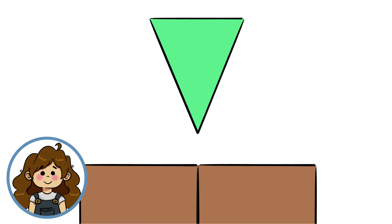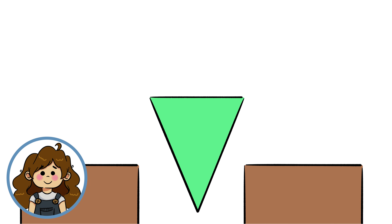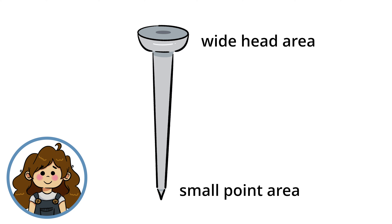A wedge is a simple machine that moves objects apart by applying force to a large surface area. A super common example of a wedge is a nail. A nail has a wide head area where force is applied, and a small point area where the concentrated force is exerted. This mechanism is so powerful that it can break apart super strong materials, such as wood.